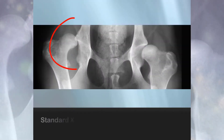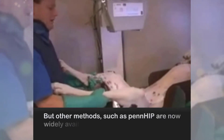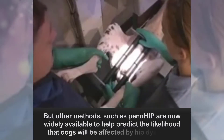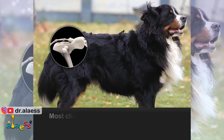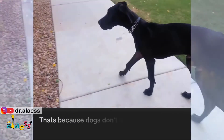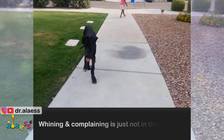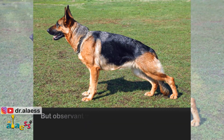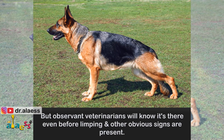Diagnosis: Standard x-rays are the obvious way to identify the problem once signs occur. But other methods such as the PennHIP method are now widely available to help predict the likelihood that dogs will be affected by hip dysplasia. Most clients are unaware of their pet's hip status, especially when pain is not yet obvious to them. That's because dogs don't display pain the same way we humans do — whining and complaining is just not in their nature. But observant veterinarians will know it's there even before limping and other obvious signs are present.